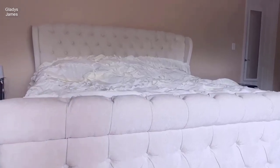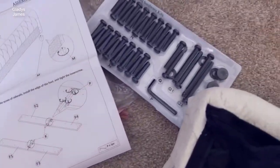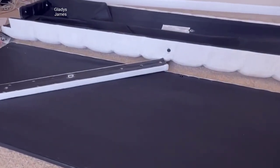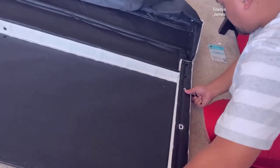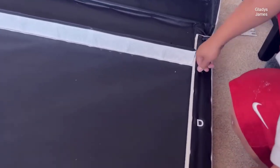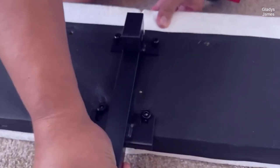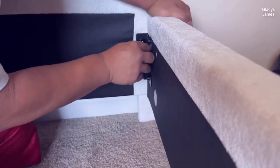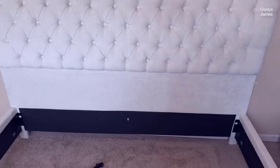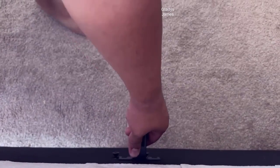Introducing the AmurLife King size platform bed frame, a luxurious and contemporary piece of bedroom furniture designed to elevate your sleeping experience and enhance the aesthetics of your space. This bed frame seamlessly combines striking design elements, unparalleled comfort, and functional features, making it an enticing addition to any bedroom. In this comprehensive review, we will delve into the intricate details and specifications of the AmurLife King size platform bed frame, shedding light on its craftsmanship, assembly process, and overall appeal. Explore how this bed frame can transform your bedroom into a haven of elegance and relaxation.